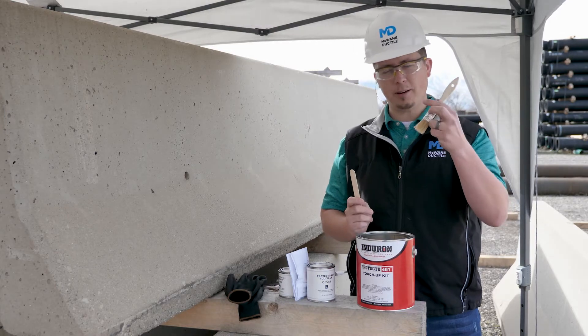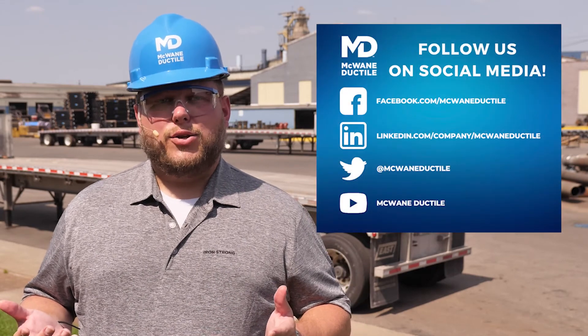Check out additional blogs and videos at the McWane Ductile Iron Strong Blog. We've taken various questions from our valued customers and turned them into educational videos with a bit of personality. Many times you can find the answers to your questions in detail in a blog on the subject. You can also find more information on our social media like Facebook, LinkedIn, YouTube, and Twitter.